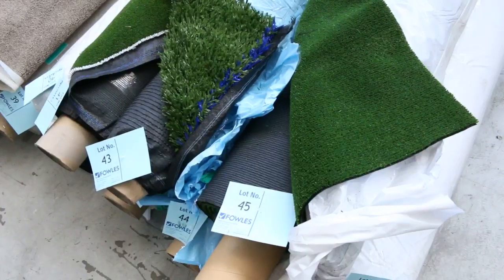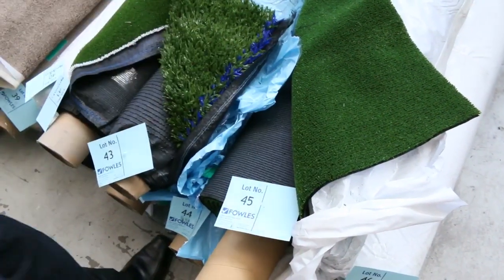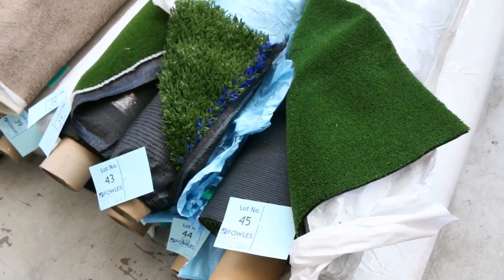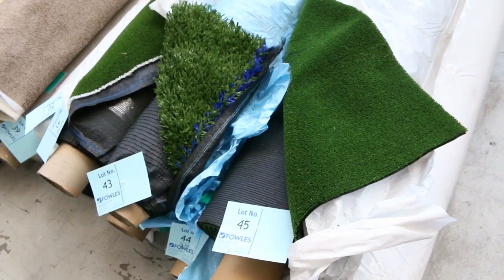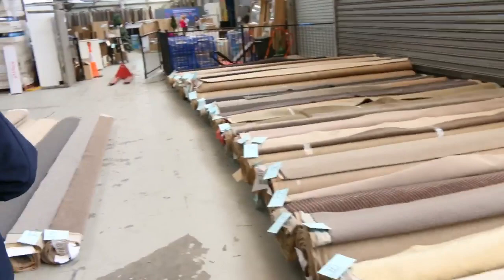We've got a bit of grass here — these are the smaller quantities. We've got some more coming up, so we've got the sports grass and also a bit of landscape grass. These will start from around $8 a square meter. Some of the better stuff will make a little bit more, but really good buying there — well and truly under half price for the grass.